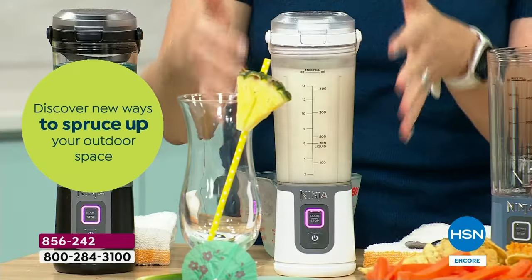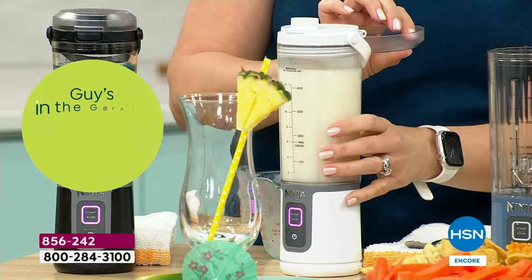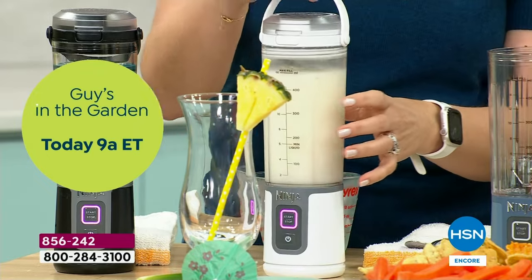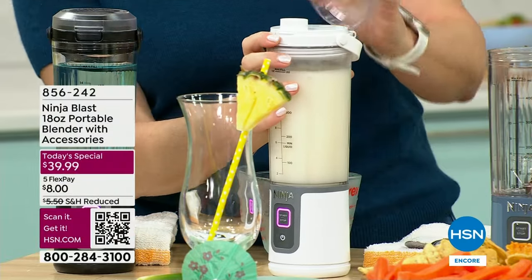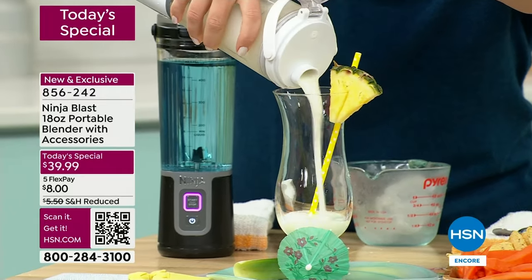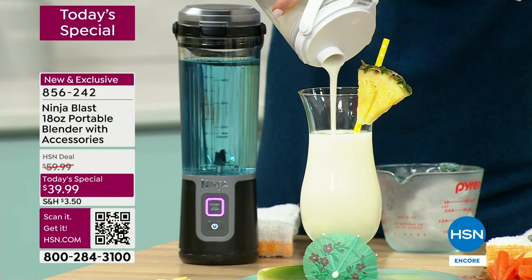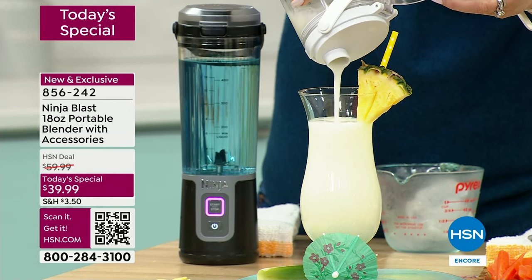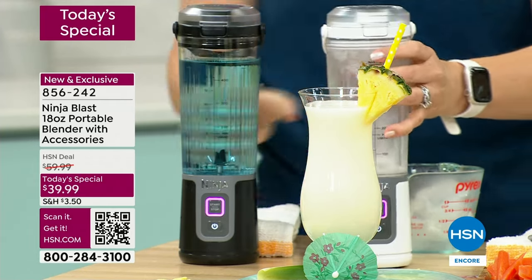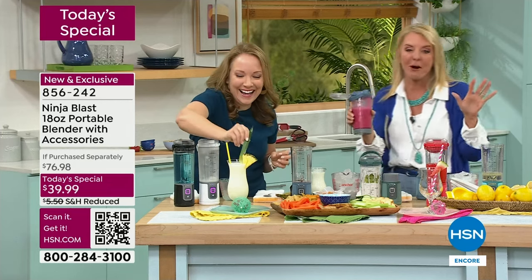The blending is pre-programmed at 30 seconds — that's all it took to make this wonderful piña colada. We have a little sip-and-stroll handle so you can walk around the beach or pool with it. Let me pour this out so you can see how well it blends ice. Look at how perfectly it blended — how smooth it is. And we have this wonderful piña colada ready for summertime! You could take this on a boat and make margaritas — that's how the party gets started.